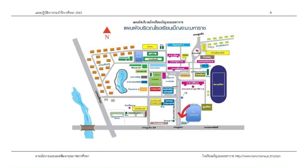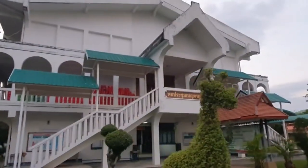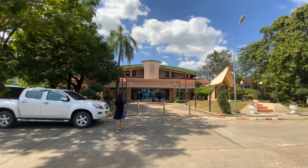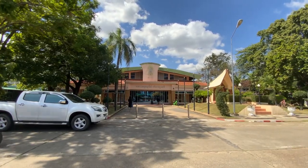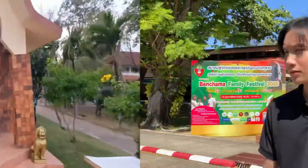When walking straight from the front of the school, the first thing we will see on the left is the Benjanuson auditorium, and next will be the Sunita Yang Kunsi auditorium. The Benjanuson auditorium can be used as a room for various activities, including as a testing auditorium or an examination field. Next to it is the Buddha shrine.